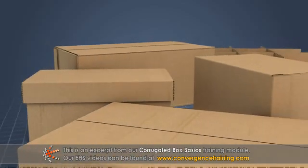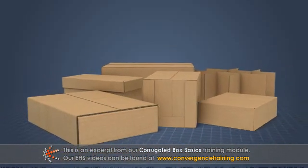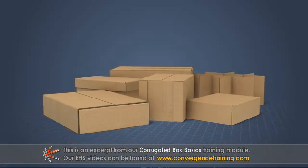There are many standard corrugated box styles that have been established, but boxes can still be custom designed to satisfy unique customer needs. The standard box styles have been grouped into six categories.